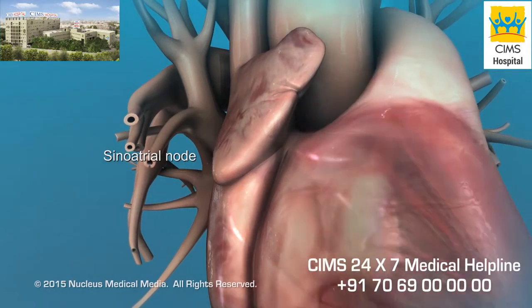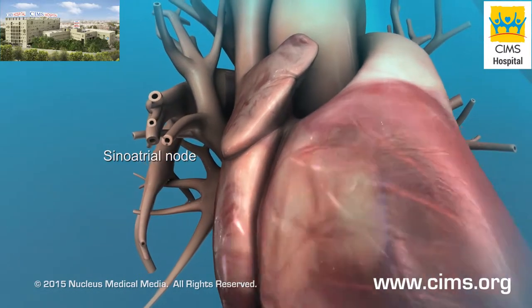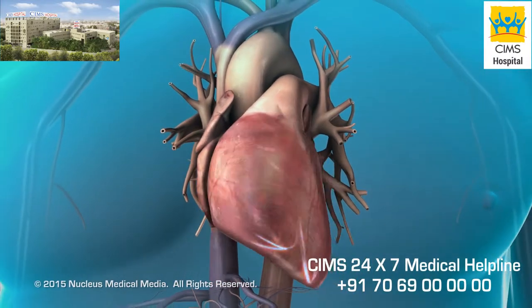The sinoatrial node, or SA node, is located in the wall of the right upper chamber of the heart, called the right atrium. When the electrical signals reach the heart muscle, they cause it to contract and pump blood.